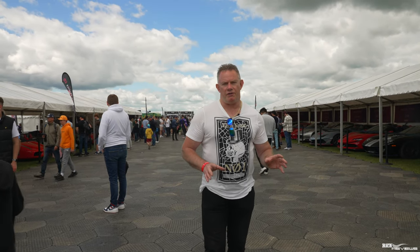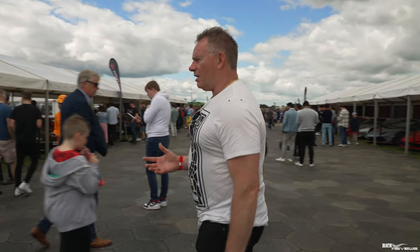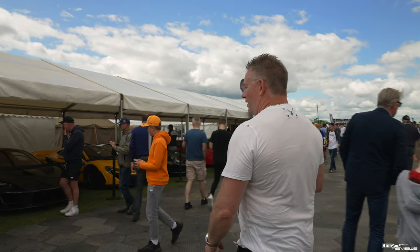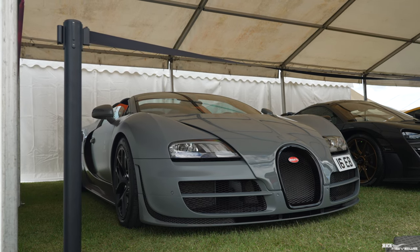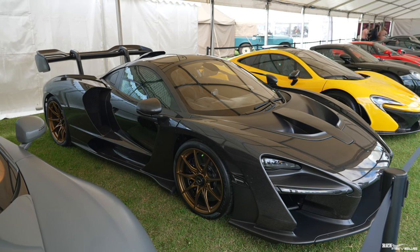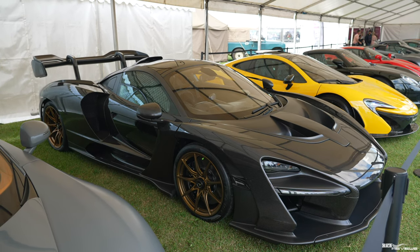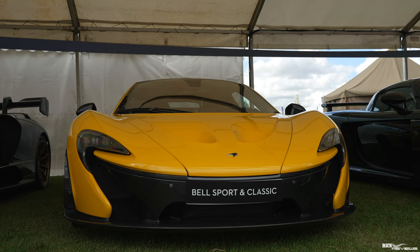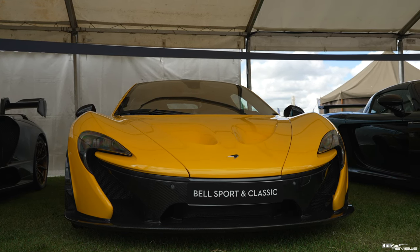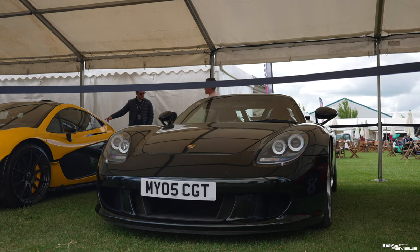So this is the hypercar enclosure for Supercar Fest. We're just going to walk down and show you the hypercars we've got here. A lot of these have already gone up the runway. Here we've got a Bugatti Veyron, a McLaren Senna. Next to the McLaren Senna we've got a McLaren P1 in yellow with a retractable wing on the back. Next to the McLaren P1 we've got a Porsche Carrera GT.